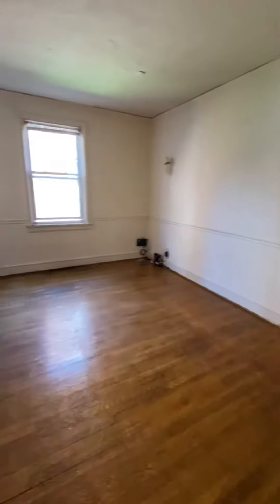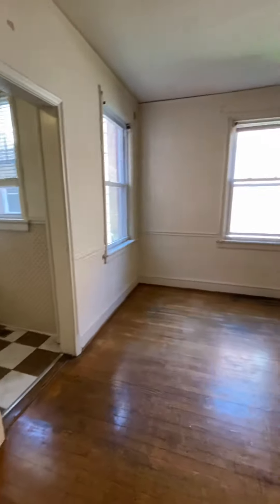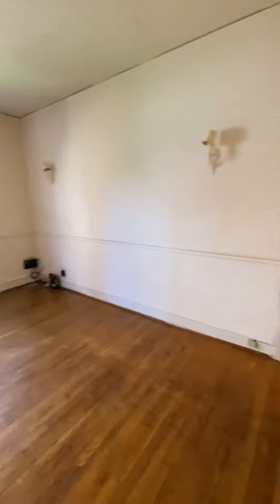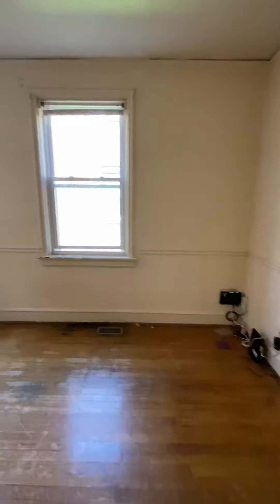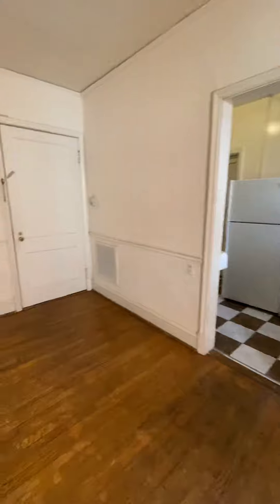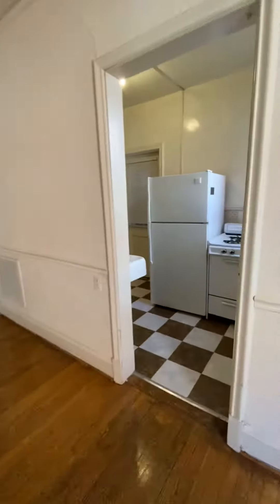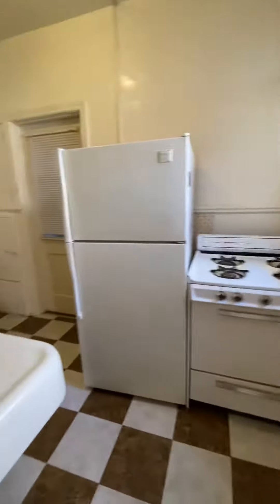This is 2614 Grove Avenue, apartment 4. This is the living room area, kitchen, gas stove, refrigerator.